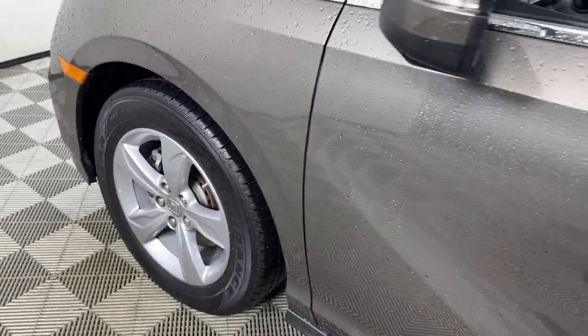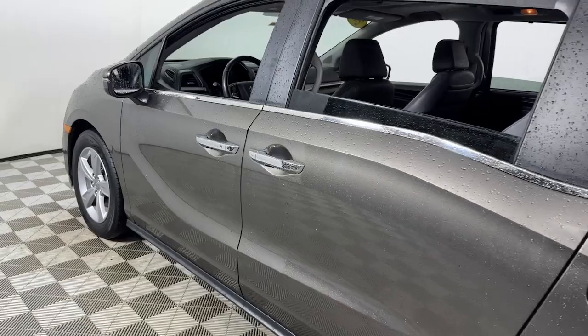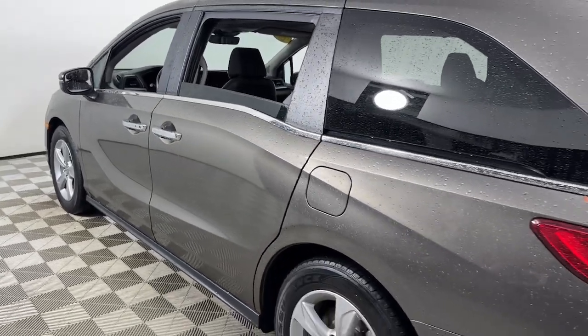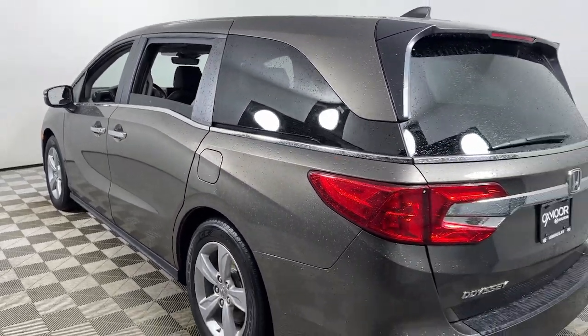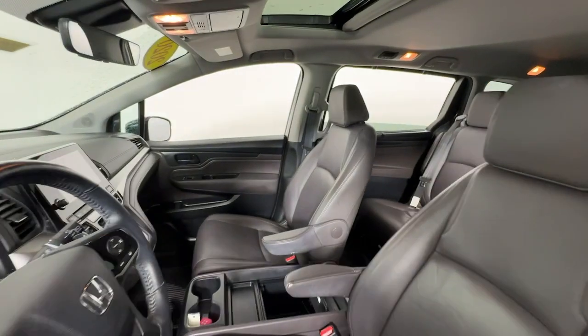Look no further than the 2020 Honda Odyssey. This vehicle is an outstanding buy with fewer than 90,000 miles on the odometer. You'll feel safe and relaxed on every excursion in this comfortable and stylish Odyssey.